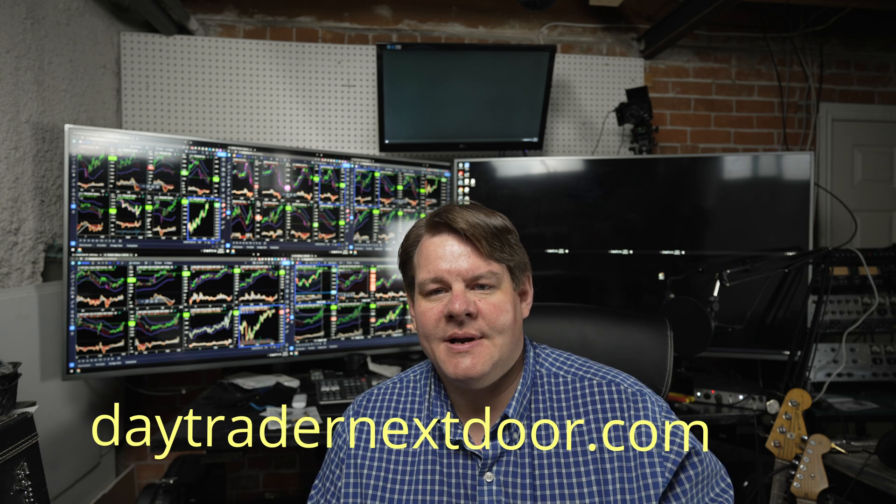Hello everyone, welcome to Daytrader Next Door. Today I'm going to talk about all the ins and outs of using a 4K TV as a computer monitor, and why I think it's the way to go now for traders, audio engineers, anybody who just wants a whole lot of real estate and doesn't need super fast response time or perfect color reference display.